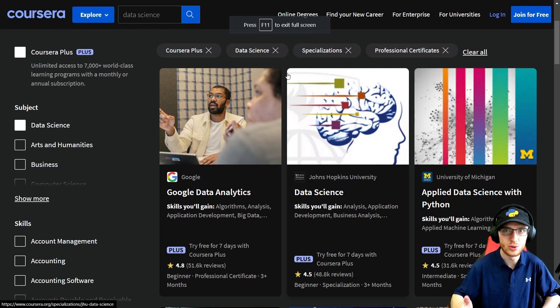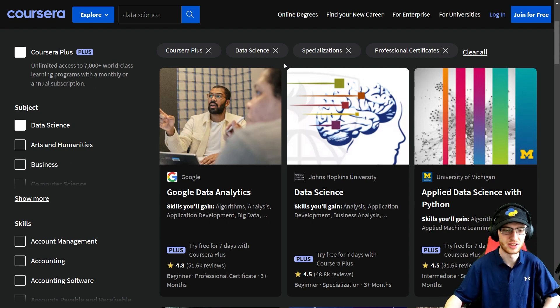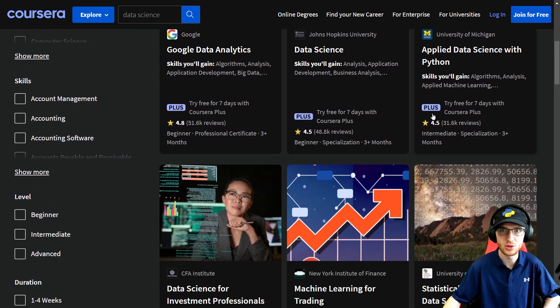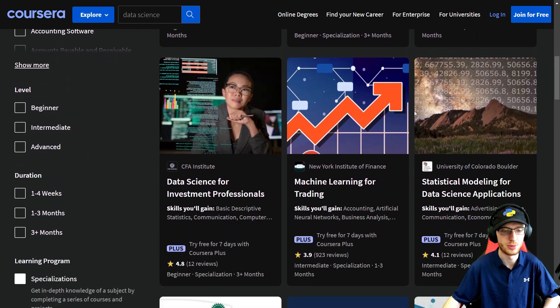The first one — Google Data Analytics — probably either the first or second most well-known certificate in all of data science and analytics. We have Data Science by Johns Hopkins, another really common one, and these are both in R. So if you don't want to learn R, we have the Applied Data Science with Python by the University of Michigan. That's an amazing option as well. Those three alone are just fantastic.